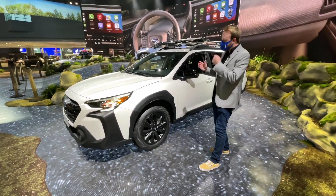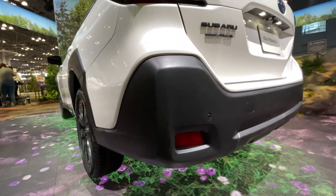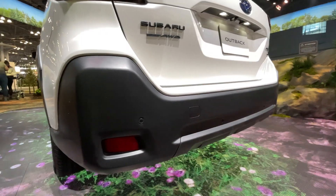It's a look that may not be for everybody, but it certainly takes it more into that Wilderness level of cladding on this guy.